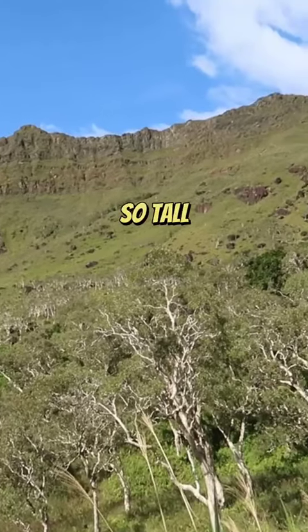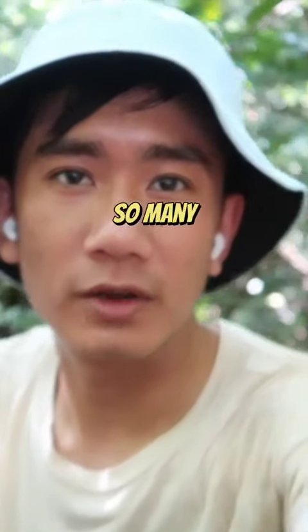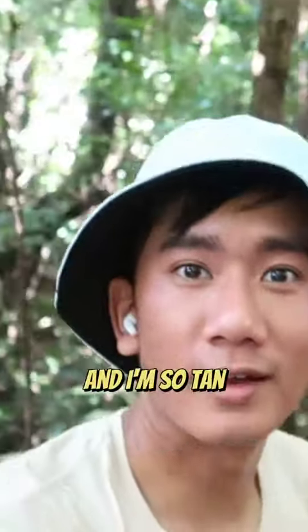Wow, so tall. Just resting on this cool, it's like a box, it's like a chair. These markers have been super helpful showing me which way to go. I can't really tell which way it's up because there's like so many different routes and I'm so tan now.